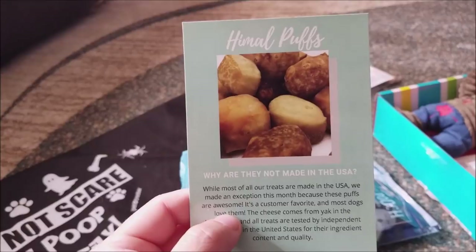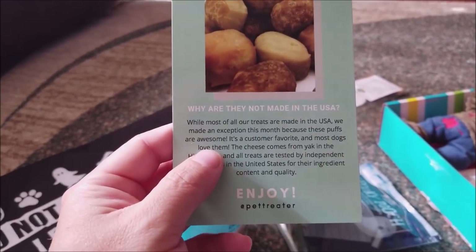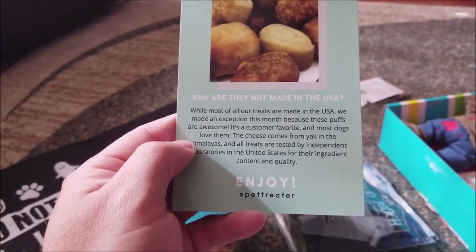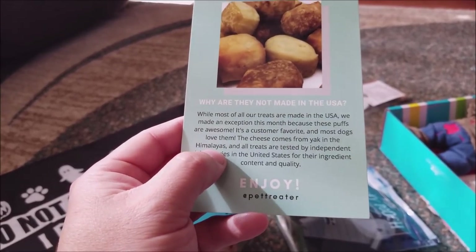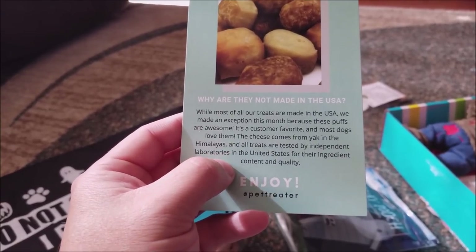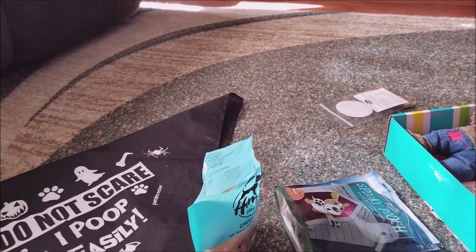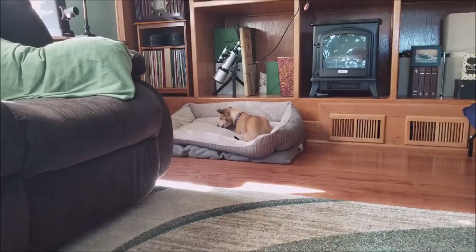So while Buddy's burying his cheese puff, it says Himmel Puffs — 'Why are they not made in the USA? Well, most of our treats are made in the USA. We made an exception this month because these puffs are awesome. It's a customer favorite and most dogs love them.' The cheese comes from Yak in the Himalayas, and all treats are tested by independent laboratories in the U.S. for their ingredient content and quality. Buddy definitely approves because he's still in the middle of hiding his. Little Scooter is chowing down on his as we speak.